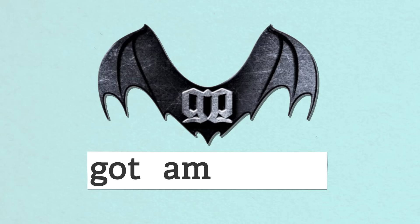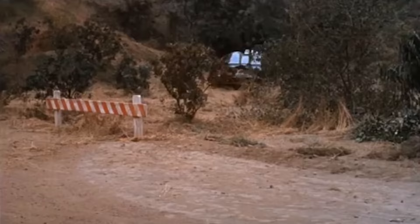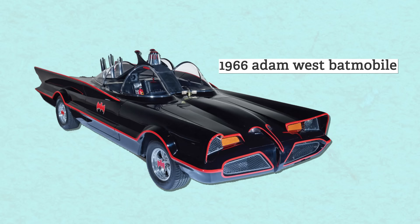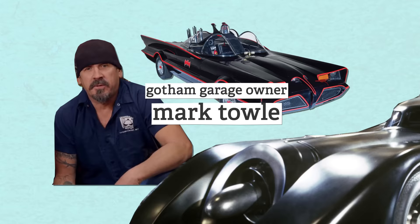Gotham Garage is a custom fabrication and hot rod shop based in Temecula, California, that built up a business building and selling replicas of the 1966 Adam West Batmobile. They use a mold pulled from one of the original cars and drop a fiberglass shell onto the chassis of a C4 Corvette — that sounds really badass. Gotham Garage owner Mark Towle loved building these cars, but he also had his eye on the 1989 Tim Burton Batmobile. He got a mold, waited 14 years for the design patent to expire, and then started building those Batmobiles as well.